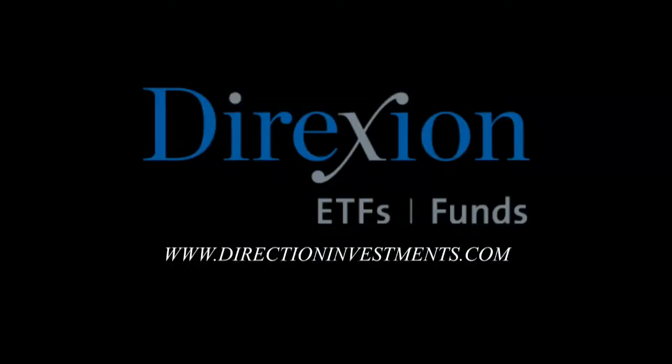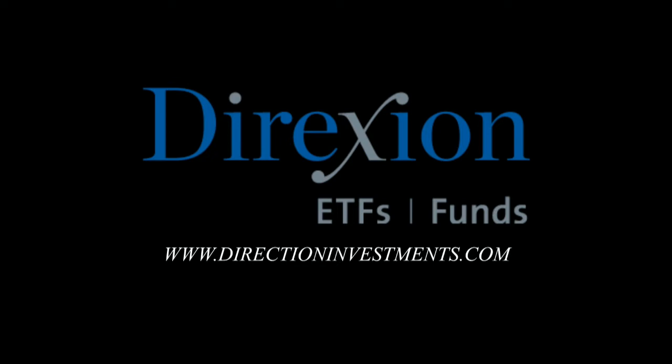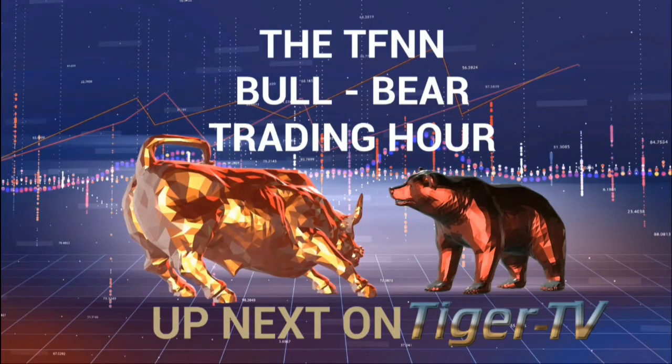Will the S&P 500 continue to climb? For bold trades on U.S. large-cap stocks in either direction, trade SPXL, SPUU, or SPXS — Direxion's daily S&P 500 bull and bear leveraged ETFs. An investor should carefully consider a fund's investment objective, risks, charges, and expenses before investing. A fund's prospectus and summary prospectus contain this and other information. To obtain a prospectus, call 866-476-7523 or visit direxioninvestments.com. An investment in the funds is subject to risk, including the possible loss of principal. Distributor: Foreside Fund Services, LLC.